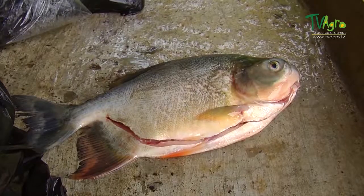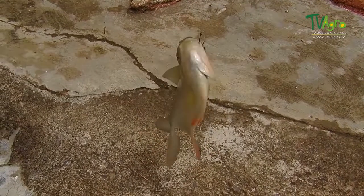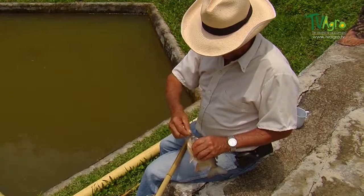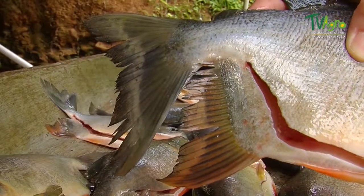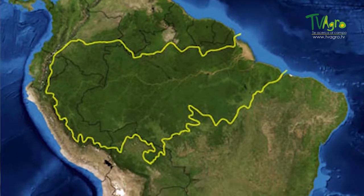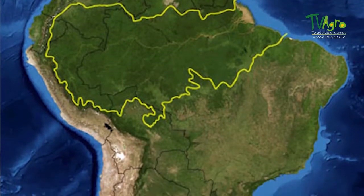Let's talk about the kachama. It's a fish in high demand, especially in populations in the Amazon, as well as in other tropical regions in South America. This is thanks to the quantity and quality of its meat. The kachama is a big fish and is widely distributed throughout the Orinoco River and all along the Amazon River basin.